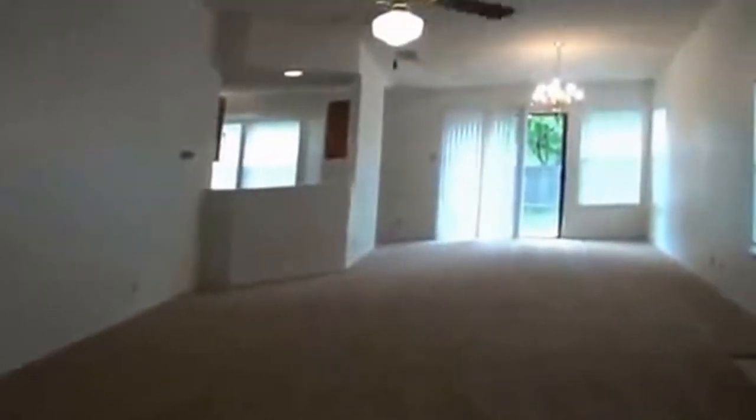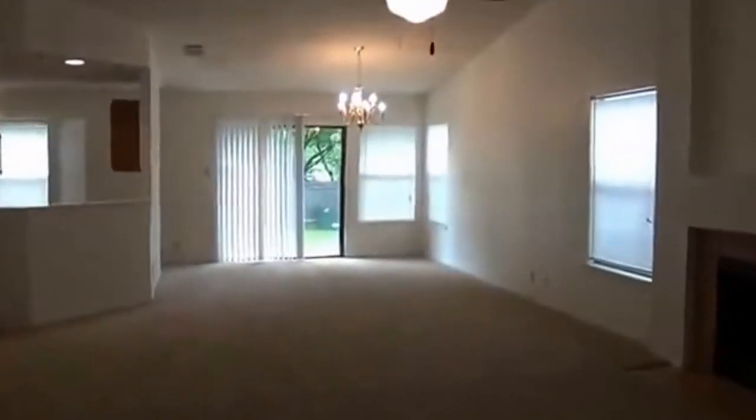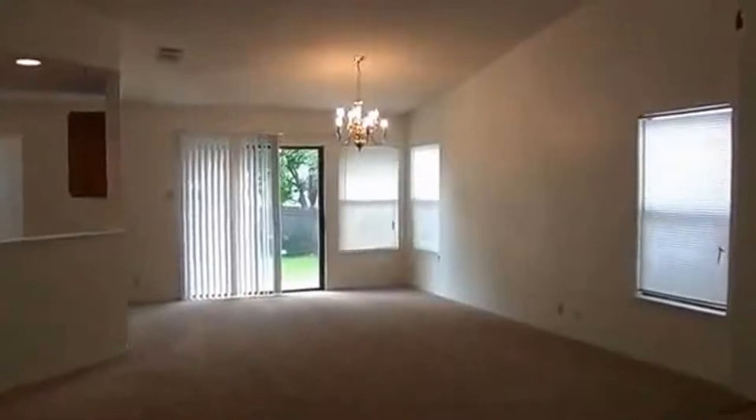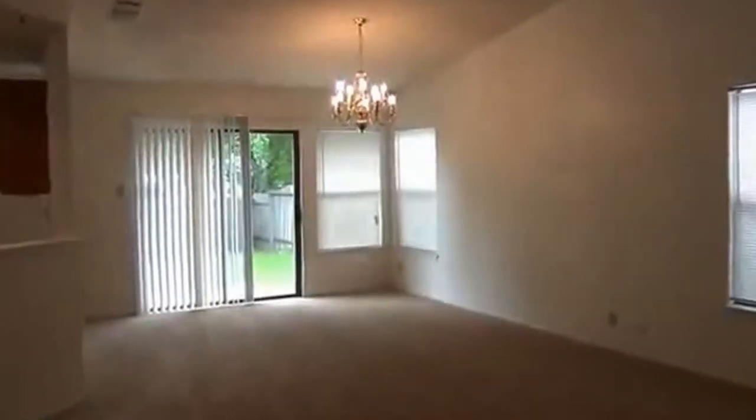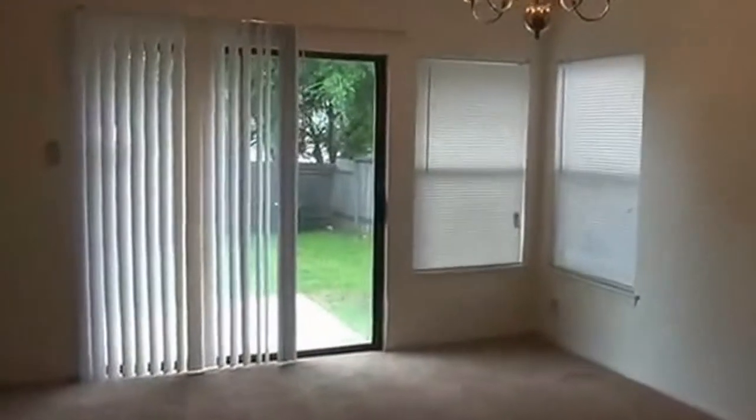As we come in here, we have the living room right here. Right through there would be the bedrooms, but we're going to take a look at the living area first. It does have a fireplace, open floor plan, and ceiling fans. You've got one dining area right here — that would be the formal dining area — and a breakfast area right here in this spot.